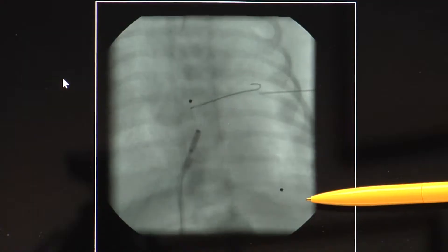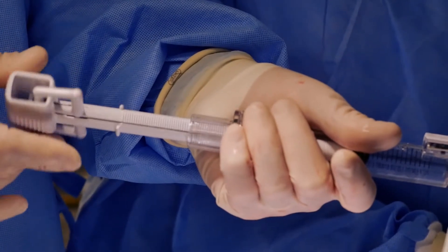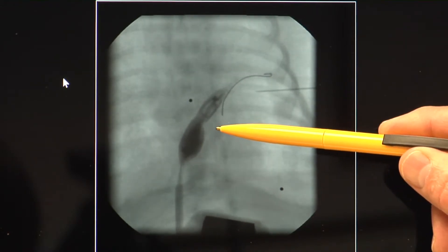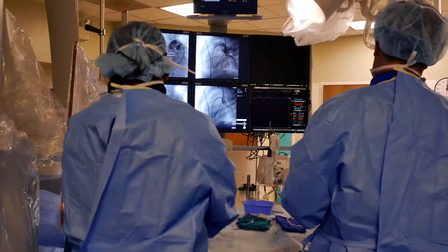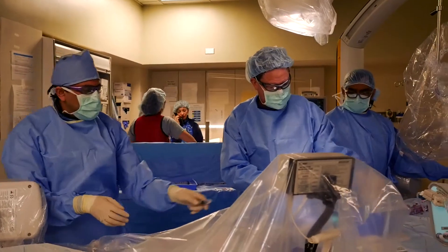We passed a hollow tube or catheter through the umbilical cord up into the heart touching that wall. And through the catheter we passed a wire that we heated up and burned a hole through the wall — that's how we created the hole in the heart. We got all that done within the first 45 to 50 minutes of his life. It's a real team approach to make this work successfully.